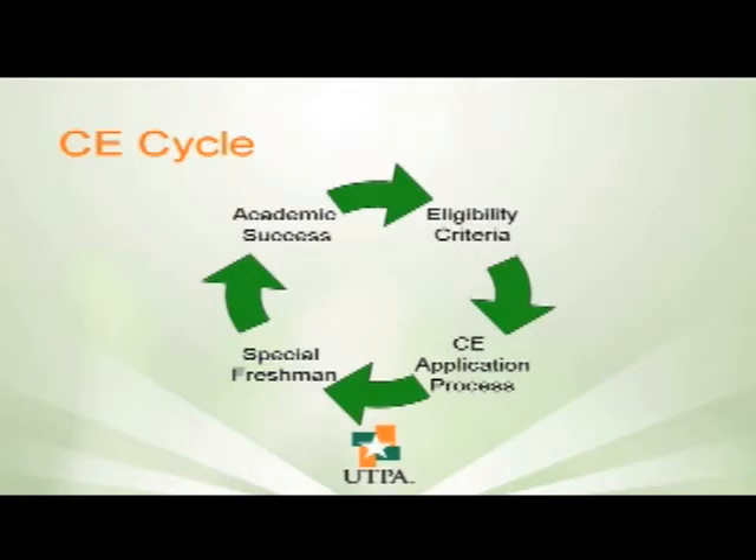One of the things we want to mention is that it is a cycle that we start off with the students. We start by getting their eligibility criteria, then moving them on to the application process. They become special freshmen and then we repeat the cycle all over again. It is a cycle — we're always with them, guiding them all throughout the way.